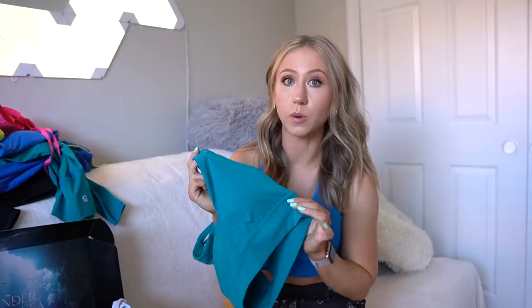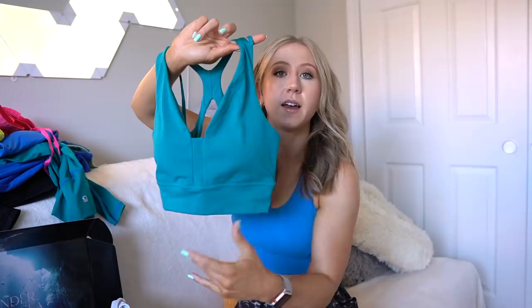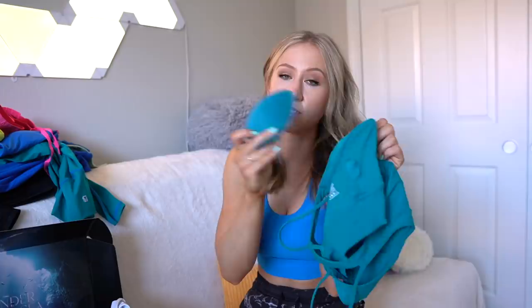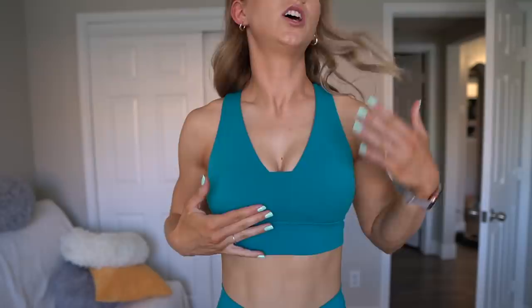Starting with the Siren sports bra in Atlantis teal — it comes in five other colors as well. It's definitely large cup size friendly, slightly long line, with a triangle-type shape in the front and double strapped details in the back for a cute strappy look. Their sports bras always have a little stitching separating the cup pad area so they stay in place, and the cup pad color matches the bra color. The Siren bra has full side boob coverage and just a hint of cleavage with a little panel.